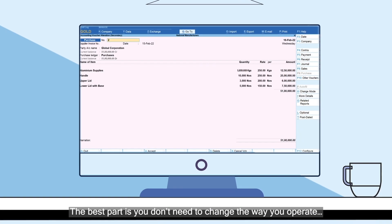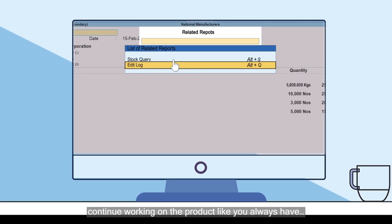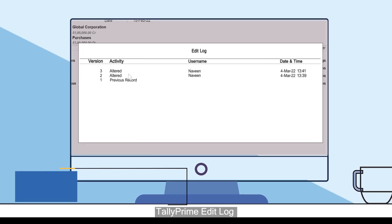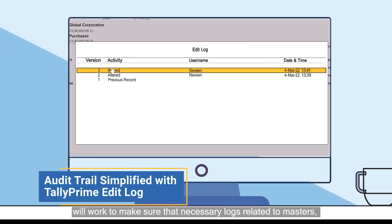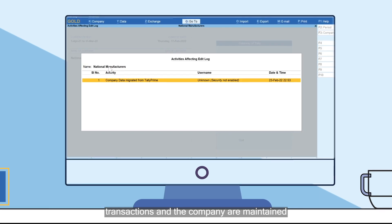The best part is, you don't need to change the way you operate. Continue working on the product like you always have. TallyPrime Edit Log will work to make sure that necessary logs related to masters, transactions and the company are maintained.